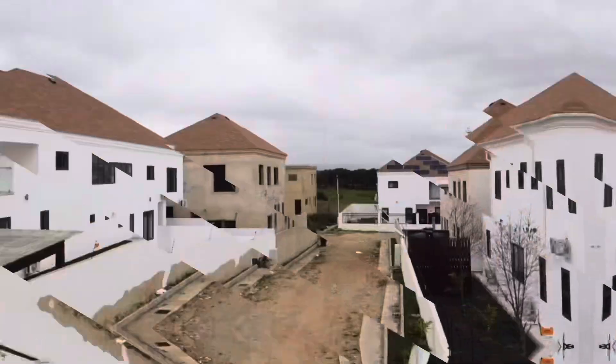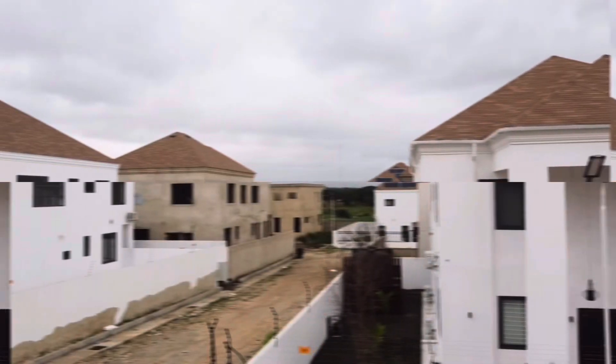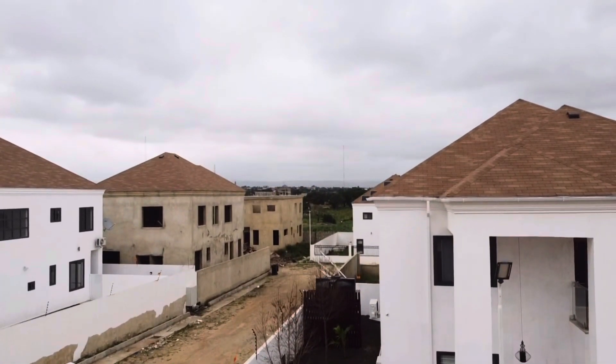Hello everyone, welcome back to our channel, FL and Gifty Sold It, where we give you tips and insights on everything real estate.